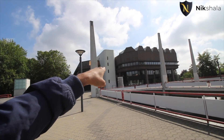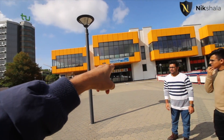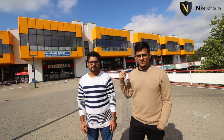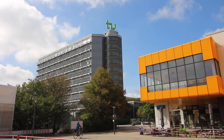Right opposite the library is the S-Bahn stop, and next to it is the Mensa — the cafeteria — where you get nice food at affordable prices, around 2.50 euros. There are also two cafes if you want a quick sandwich or coffee. There's also a student and work office and an information point where you can ask anything about the university.